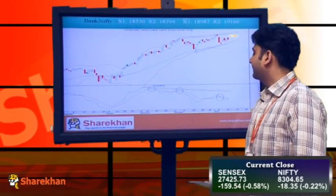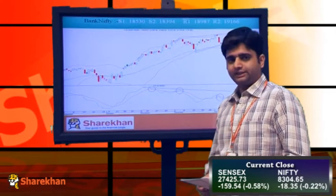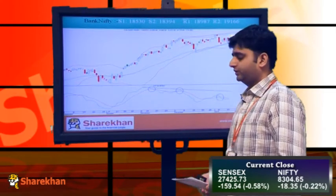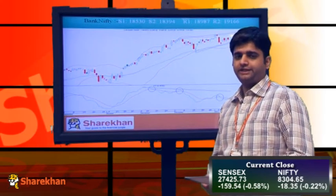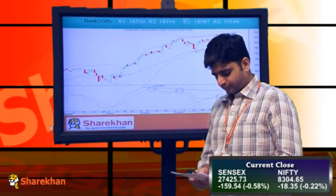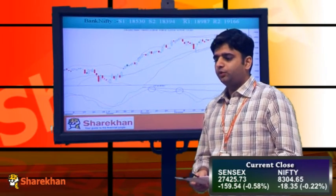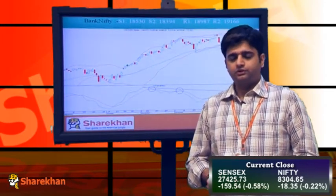Moving on to the chart of Bank Nifty — Bank Nifty has similarly closed in the negative today. Our sense is that it has completed the retracement of the fall which the Bank Nifty saw from the highs of 19166. For the Bank Nifty, the swing low of 18479 becomes the level below which traders can initiate short positions. We expect Nifty and Bank Nifty to trade in sync with each other.